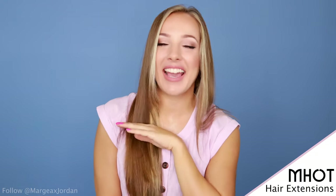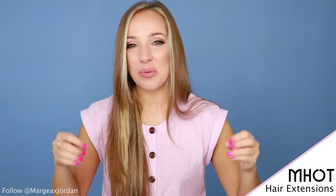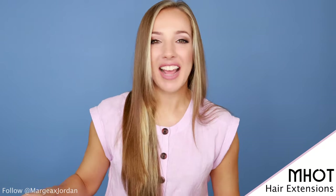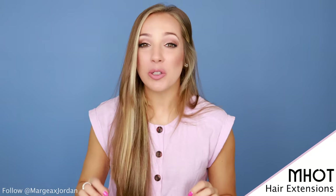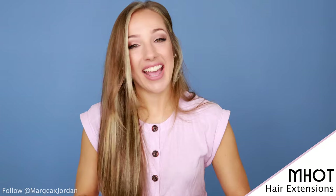Hey everyone, Margo here, and I am so pumped because my hair right now is about to undergo a major transformation. I have never had true blue Remy human hair extensions until today. Today is a big day, guys.